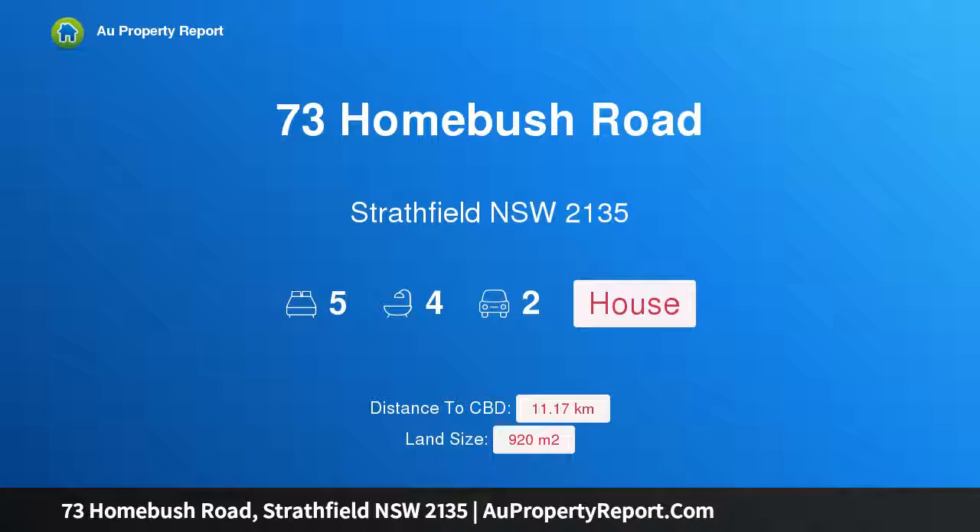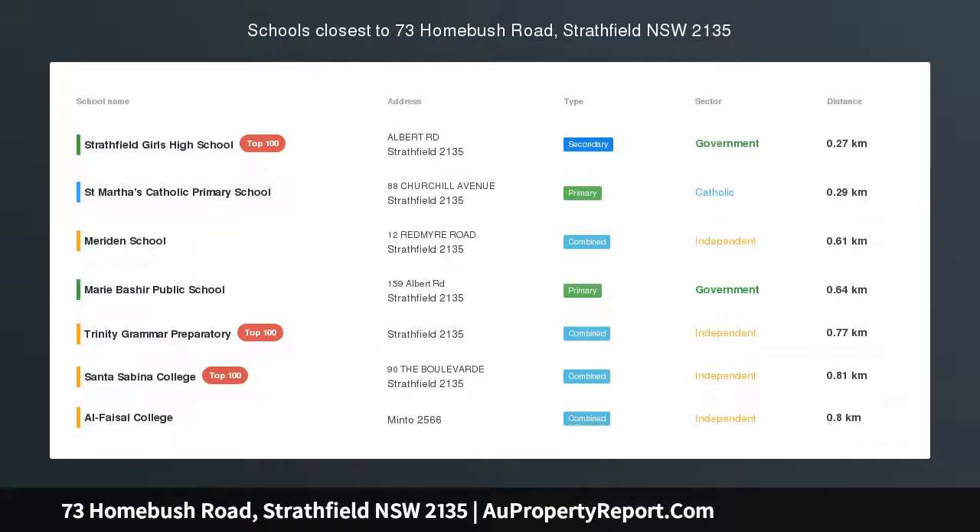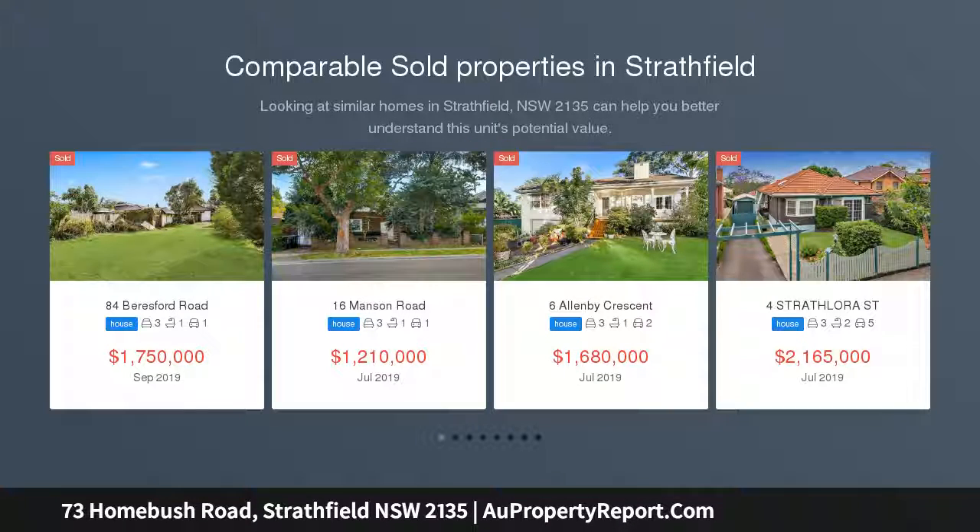Hi, I am glad to introduce Property 73 Homebush Road, Strathfield, NSW 2135. Pure Luxury. Architectural Masterwork. Welcome home to a celebration of innovative design and elegant simplicity with world-class comforts.